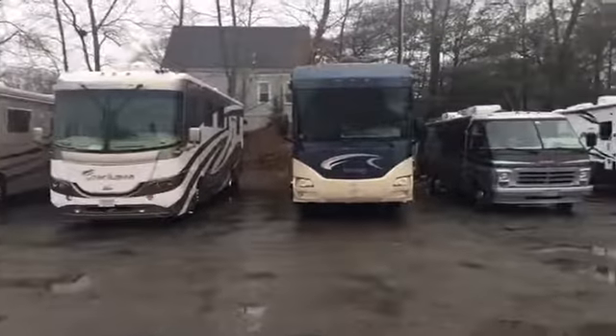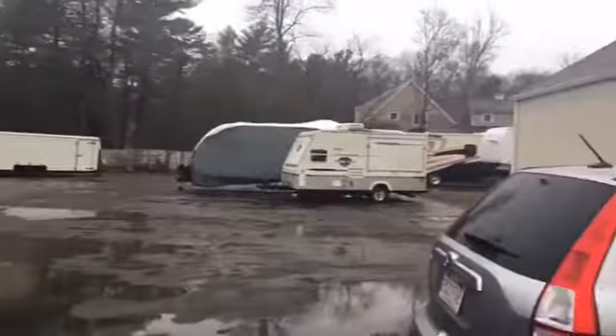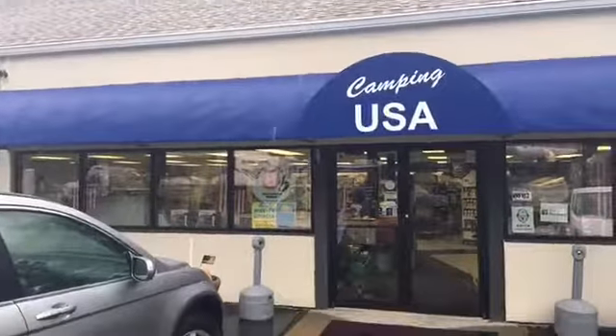Hey RVers! April is RV month in New England and we are right here at Camping USA in East Bridgewater. It's got quite a location here and they've got a great store inside. Let's go in and maybe Mike is here — we can talk to Mike while I look around.